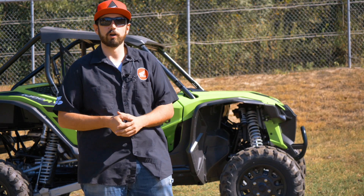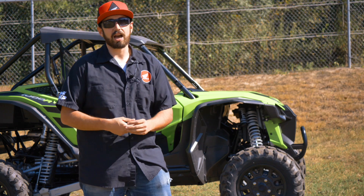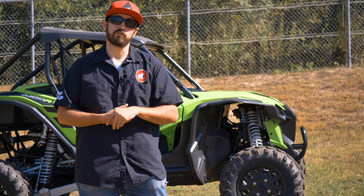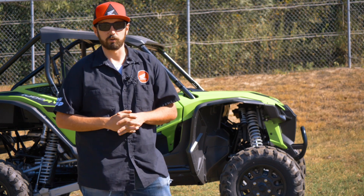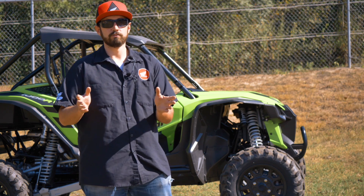That about does it for a basic overview of the Honda Talon 1000 R. If you want to find out more details and go more in depth, come on down to Ride Now Powersports here in Austin, Texas, just off I-35 North and Breaker Lane. My name is RJ Hickox, I'm the off-road specialist, and I'd be more than happy to sit down with you and find the perfect rig for you. I look forward to hearing from you guys.